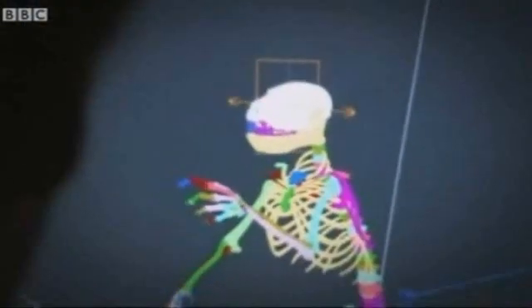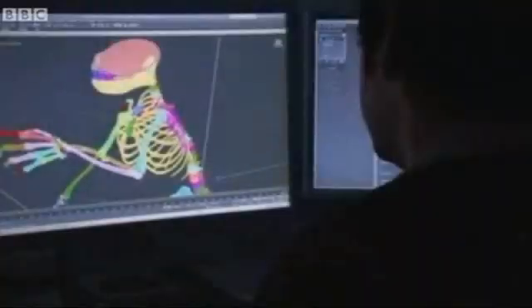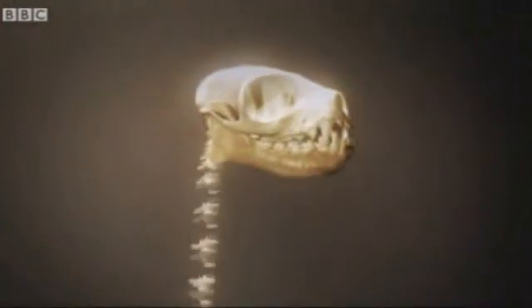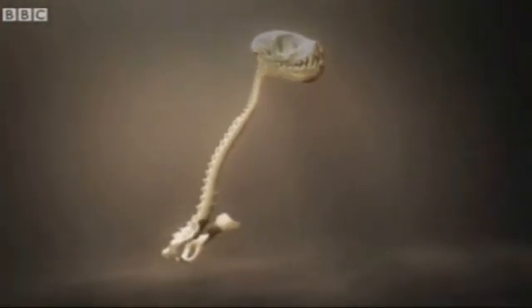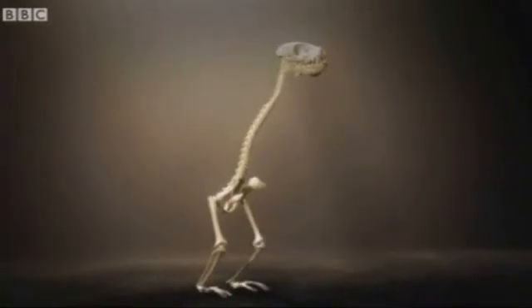Her 47 million year old remains can be brought to life in the 21st century virtual world. Laser scanners combined with computerized tomography produce a digital model of her body, which, once processed, creates an accurate 3D model. We are able, using these tools, to see Ida as never before.